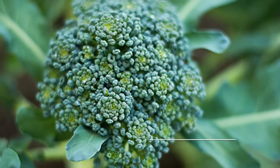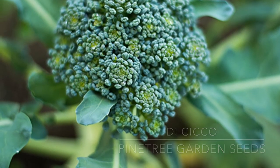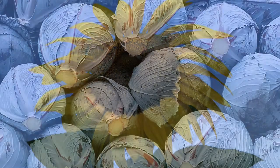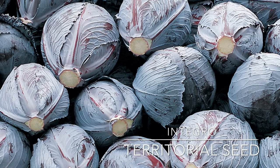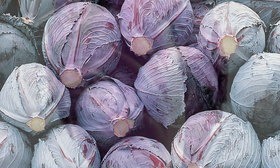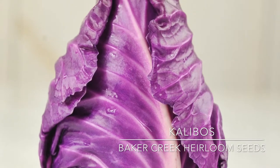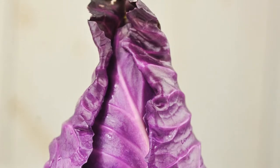Di Cicco is an Italian heirloom broccoli from the late 1800s with a longer harvesting time. Integro is an organic, compact cabbage with medium heads and beautiful purple leaves. Kalibos has heads that weigh about 2 pounds each and have deep red leaves.